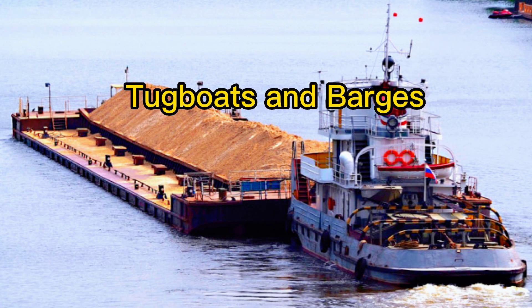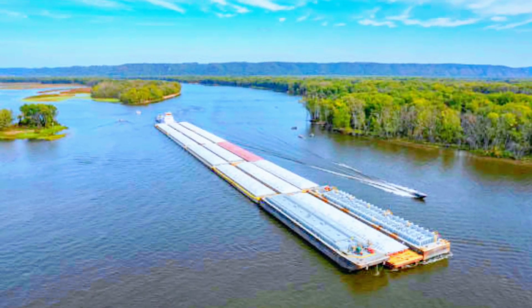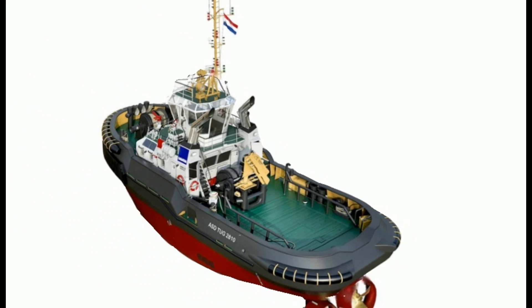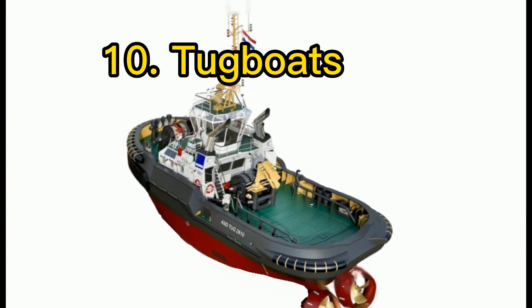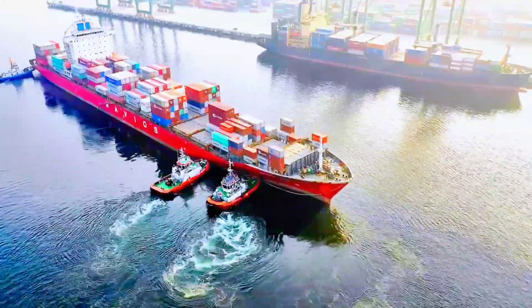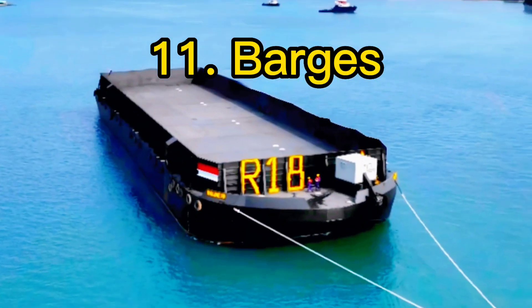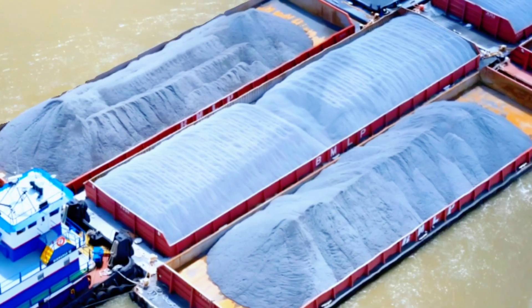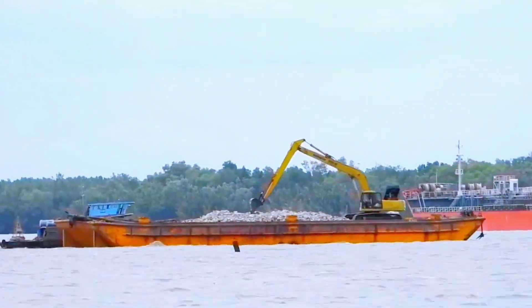Tug boats and barges are indispensable for maneuvering and transporting heavy cargo. Tug boats are the workhorses of the harbor, assisting larger vessels in tight spaces. Barges are floating platforms that transport cargo, often pushed or pulled by tug boats.